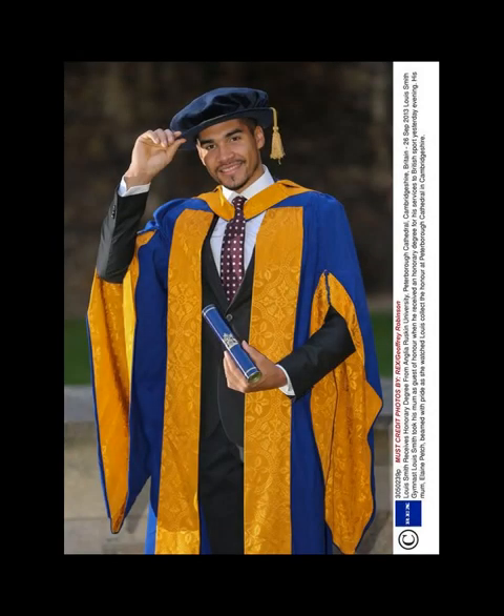Vice Chancellor's robe: red satin damask, trimmed with 2½-inch gold oak leaf lace with embroidered wings. Hat: black velvet mortarboard with gold lace and black tassel.